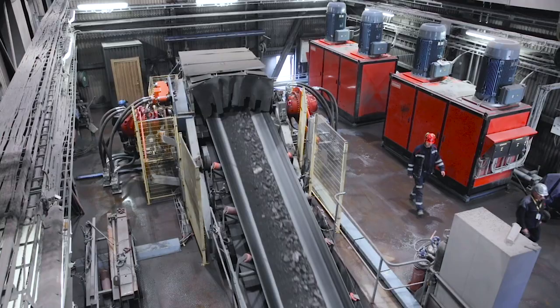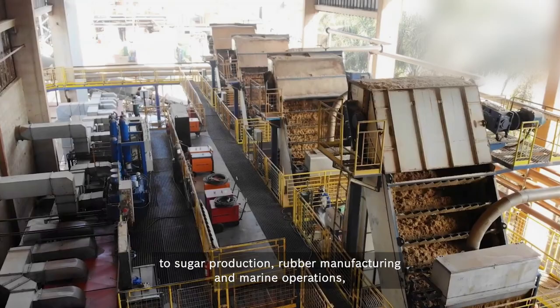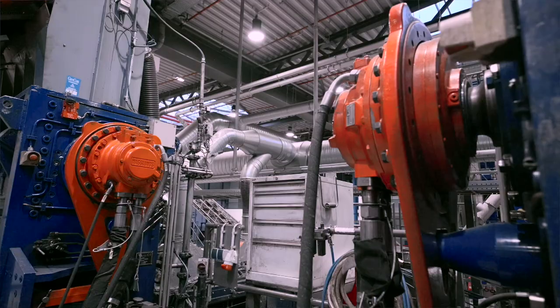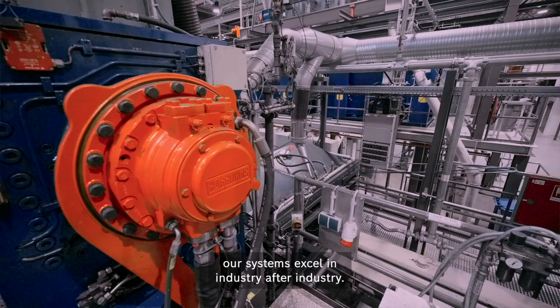From mining, materials handling and recycling, to sugar production, rubber manufacturing and marine operations — our systems excel in industry after industry.